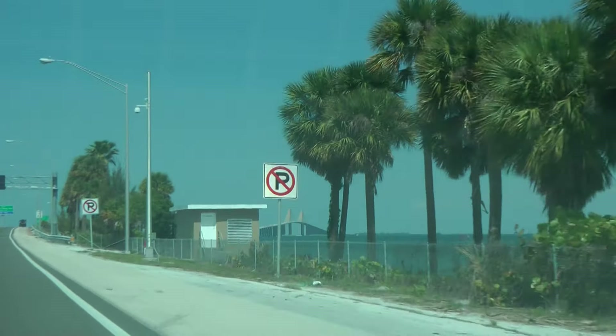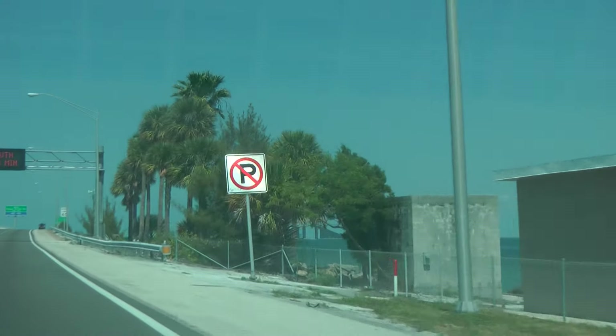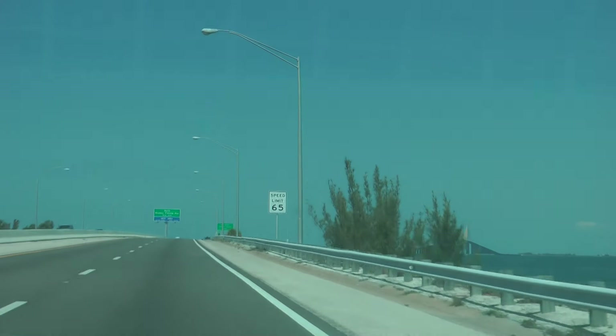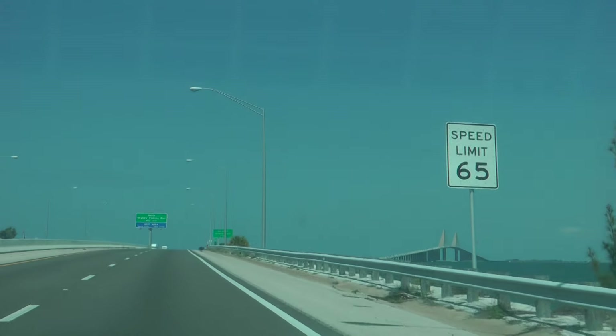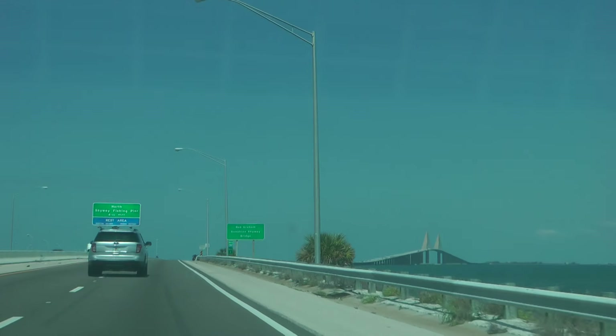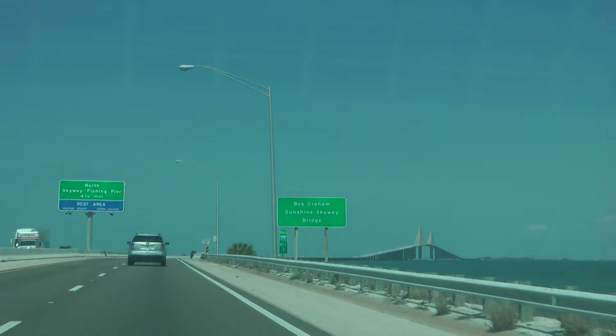Thanks for tuning into my drive-by. I am going to be going over the St. Petersburg Bridge, I-75. I'm going northbound. As you can see the bridge popping in the distance. This is Bob Green Sunshine Skyway Bridge.